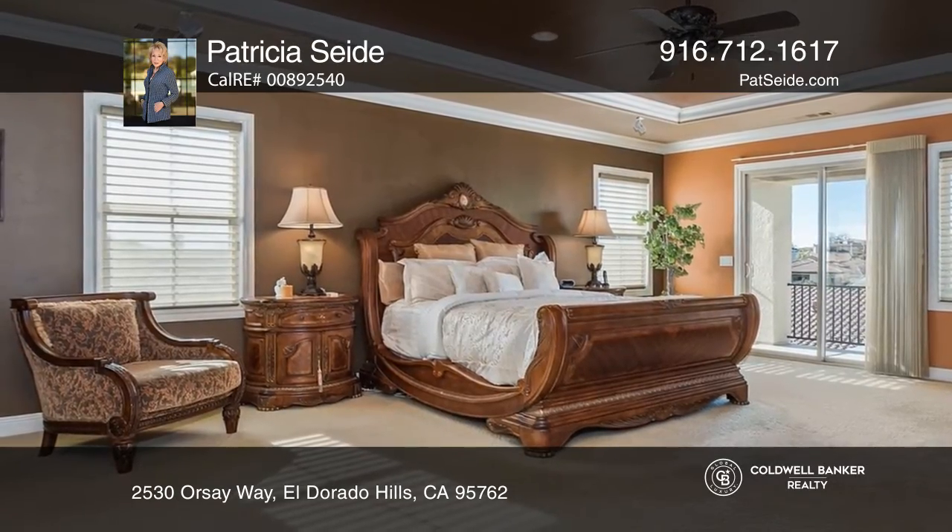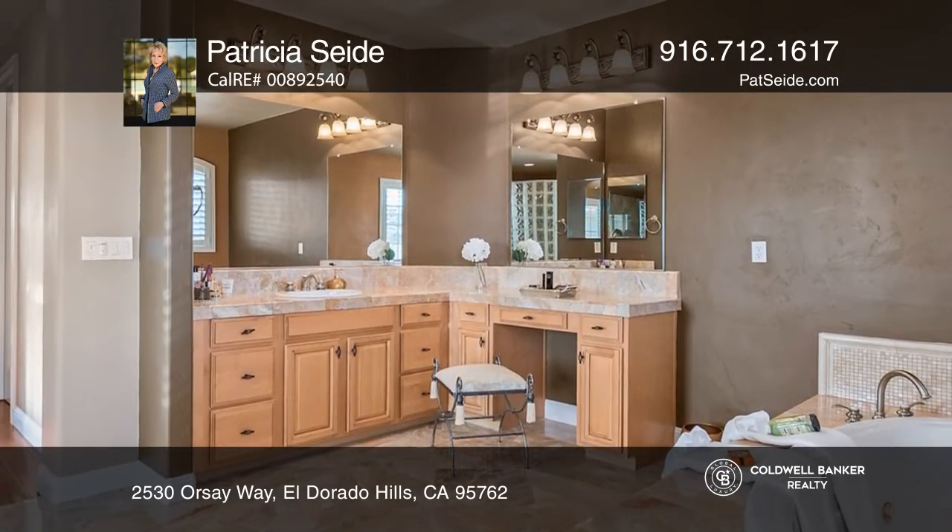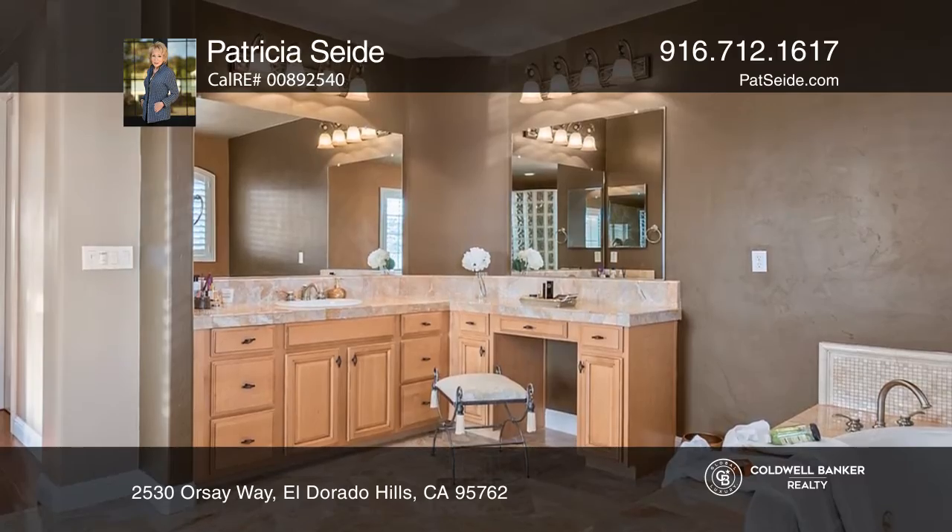Ascend the double staircase to the upstairs loft area and spacious master suite, complete with a balcony, fireplace, custom closets, and a lovely bath.